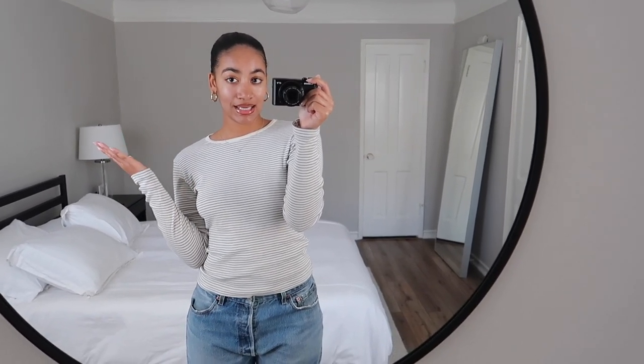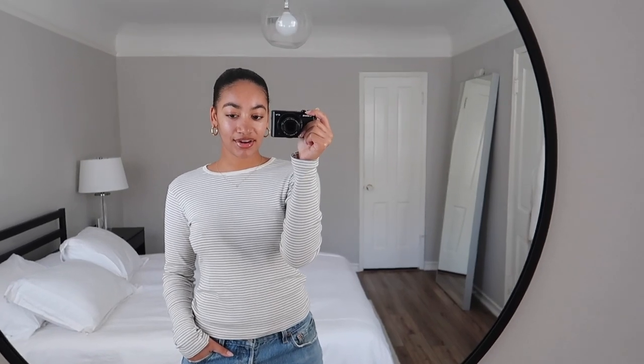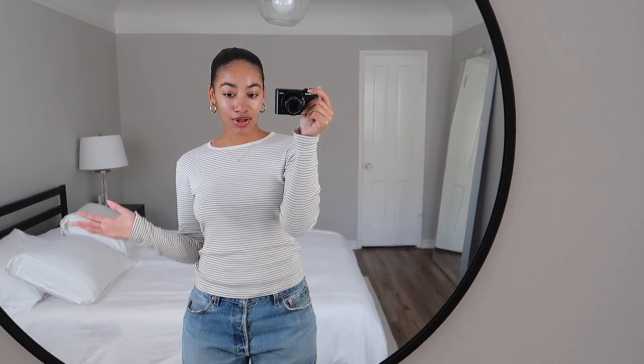Quick OOTD before heading to the mall: I'm wearing the Leah Stripe Long Sleeve from Brandy, and some vintage Levi's 501s from Drop Your Jeans here in LA — they're in Covina, so if you're local I definitely recommend checking them out. They're like $50, versus $200 at somewhere like Reformation Vintage. I'll probably throw my vest over this and wear sneakers to walk to the mall.